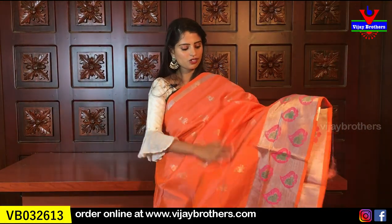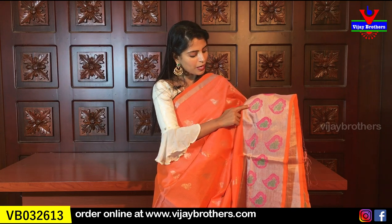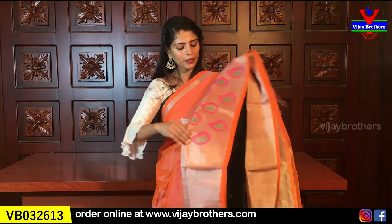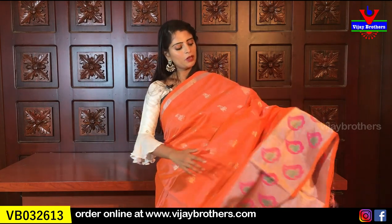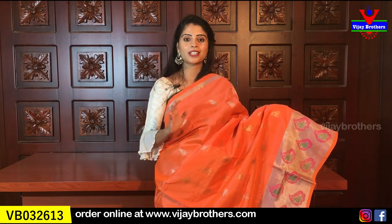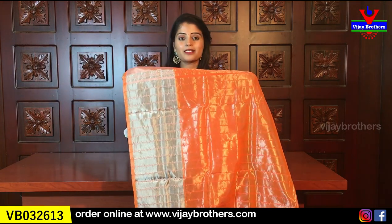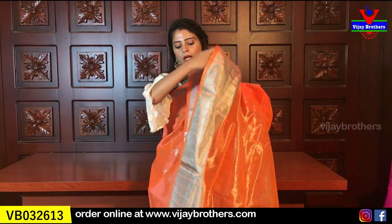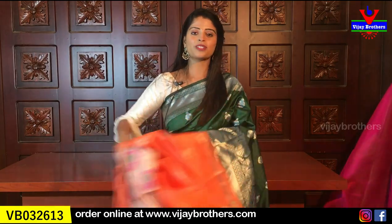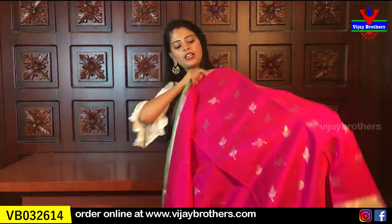My next color is a beautiful bright orange. It features silver weaving on the body with simple lines. The blouse is self-color with a plain blouse pattern. Same price is ₹4925.